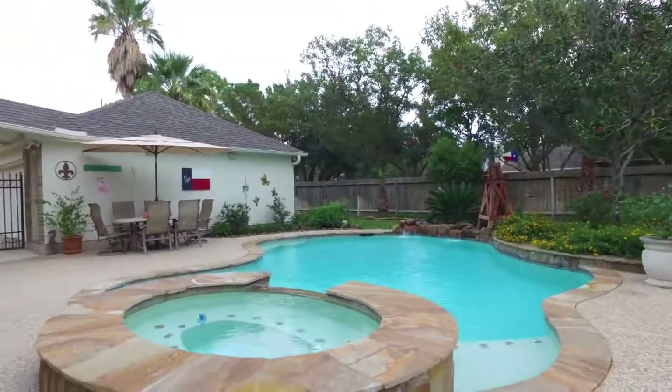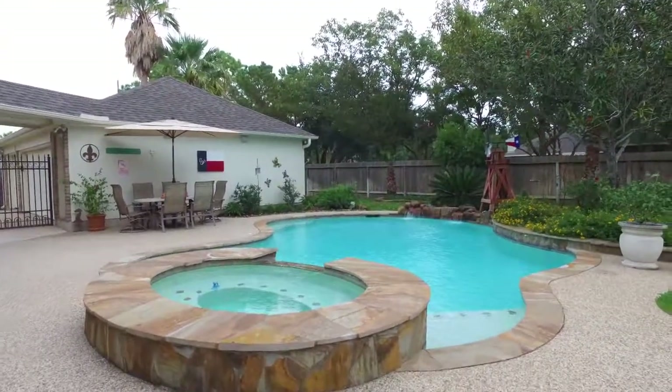Thank you so much for taking the tour. Please contact the listing agent for more information.